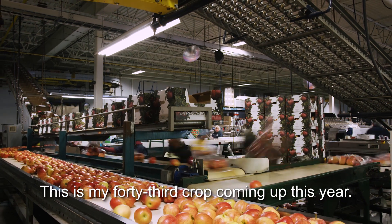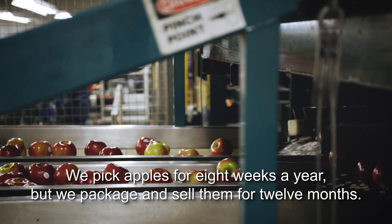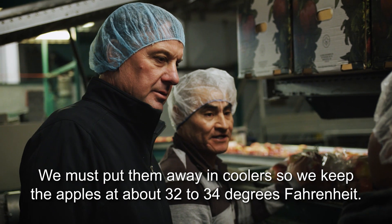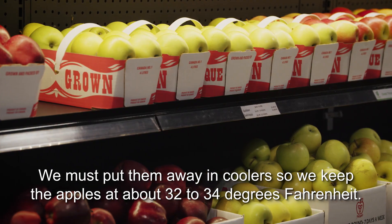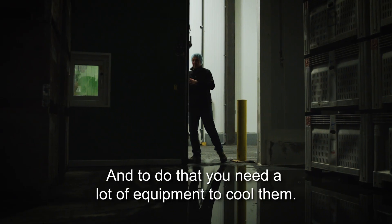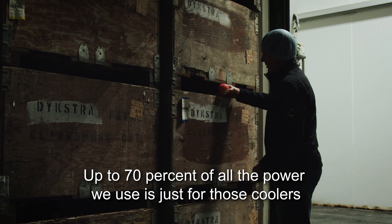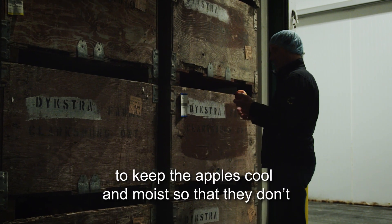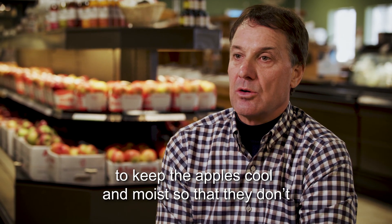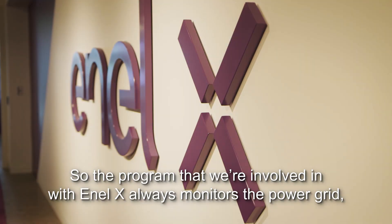This is my 43rd crop coming up this year. We pick apples for eight weeks a year, but we package and sell them for 12 months, so we must put them away in coolers. We keep the apples at about 32 to 34 degrees Fahrenheit, and to do that you need a lot of equipment to cool them. That takes a lot of power — up to 70% of all the power we use is just for those coolers to keep the apples cool and moist so they don't deteriorate and dry out.